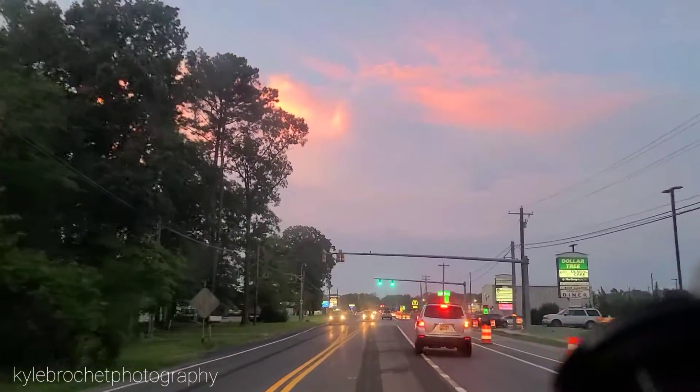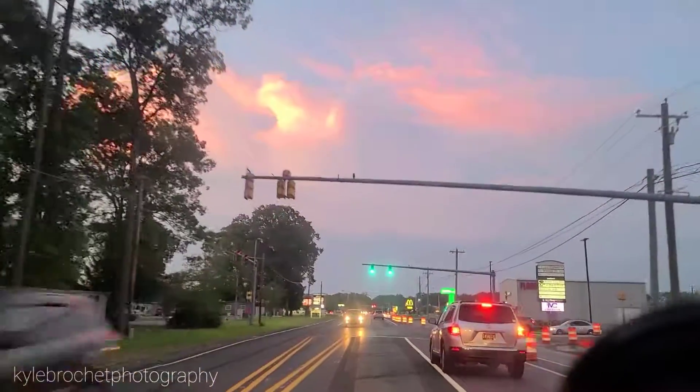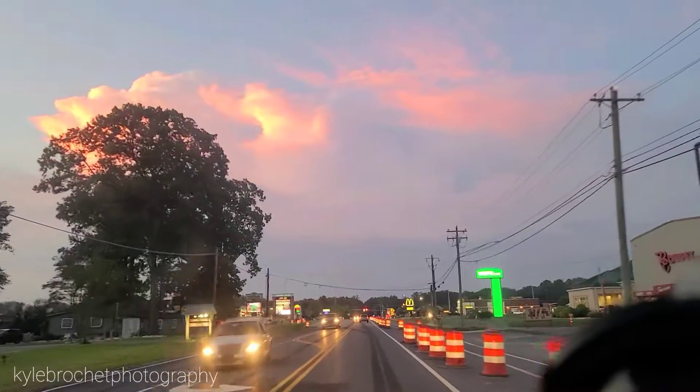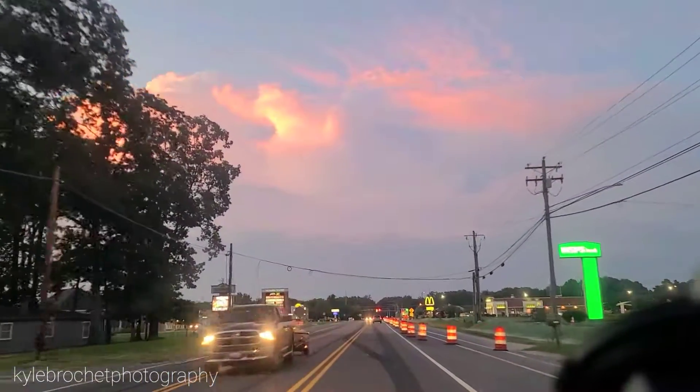I think the only reason why it's structured is because it's over the bay. It's kind of hard for around here to get this beautiful looking.